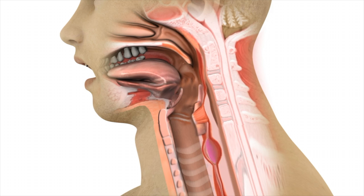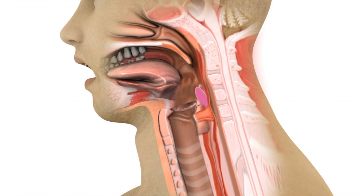Trouble swallowing, also known as dysphagia, can be described in many different ways. However, the simplest way of thinking about swallowing problems is whether it is a physical or a functional problem.